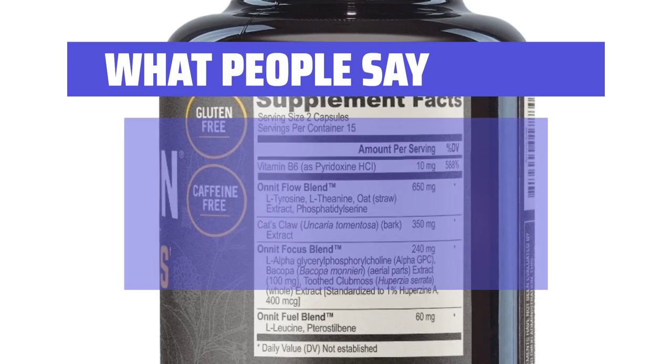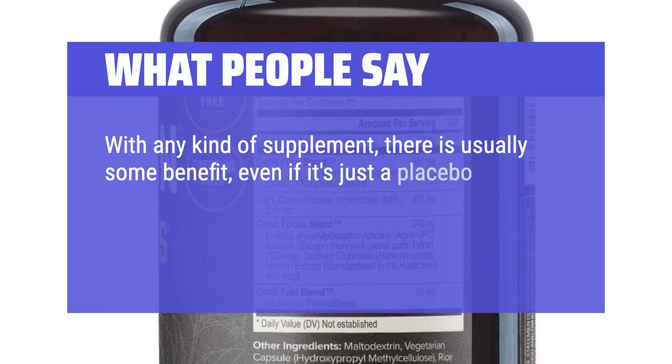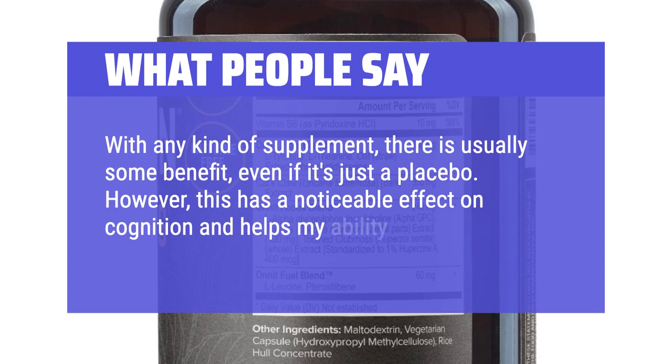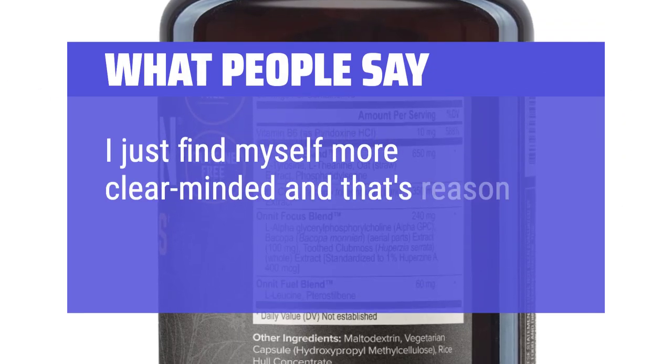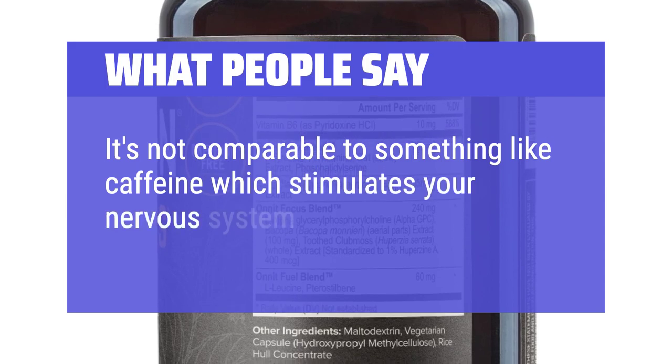What people say: With any kind of supplement, there is usually some benefit, even if it's just a placebo. However, this has a noticeable effect on cognition and helps my ability to focus. I just find myself more clear-minded, and that's reason enough for me to buy it. It's not comparable to something like caffeine which stimulates your nervous system.